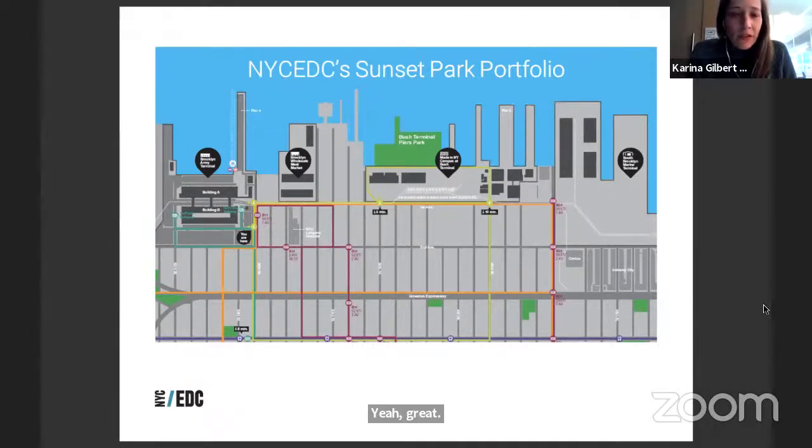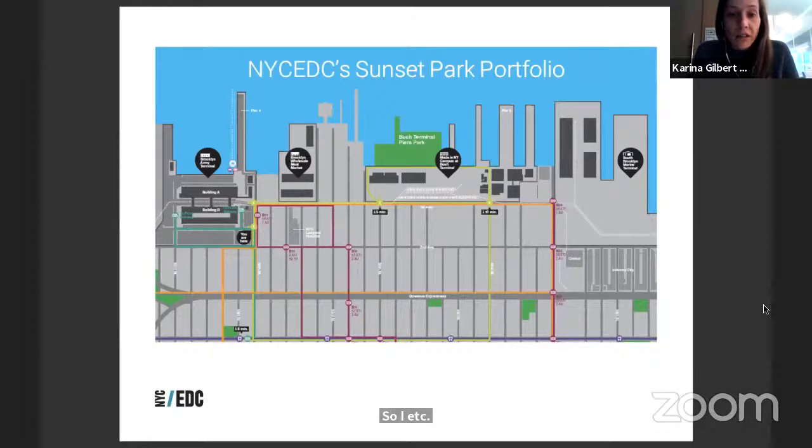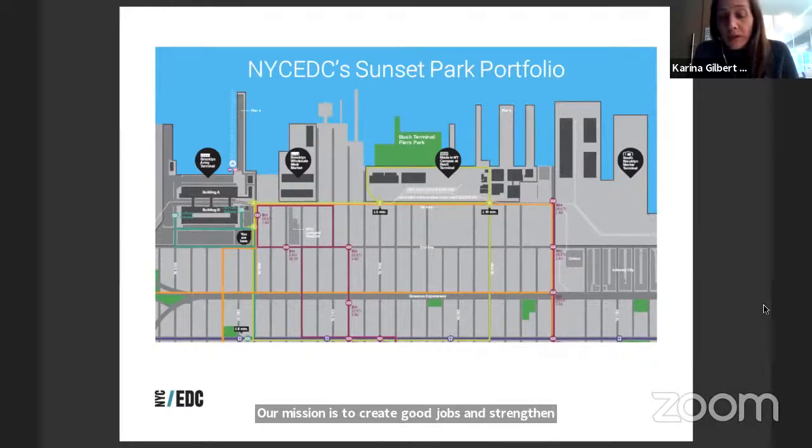Before jumping into the Made in New York Campus project — or as we like to call it, MINY — Karina shares why this project is important for EDC and for the community. At EDC, the mission is to create good jobs and strengthen neighborhoods. They manage over 220 properties, 65 million square feet across the city, with a lot of opportunity and responsibility to impact communities. In Sunset Park alone, EDC has four campuses amounting to 6 million square feet of existing industrial space, one of which is Bush Terminal.